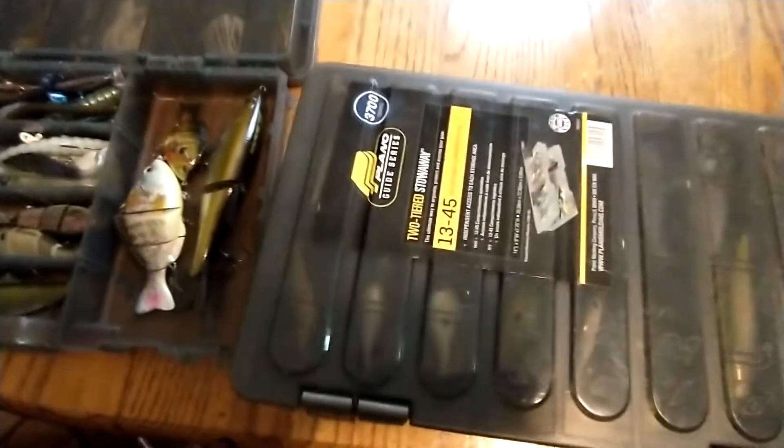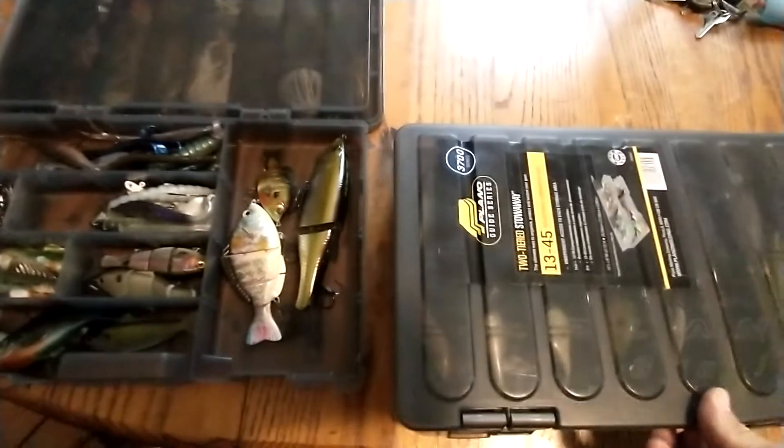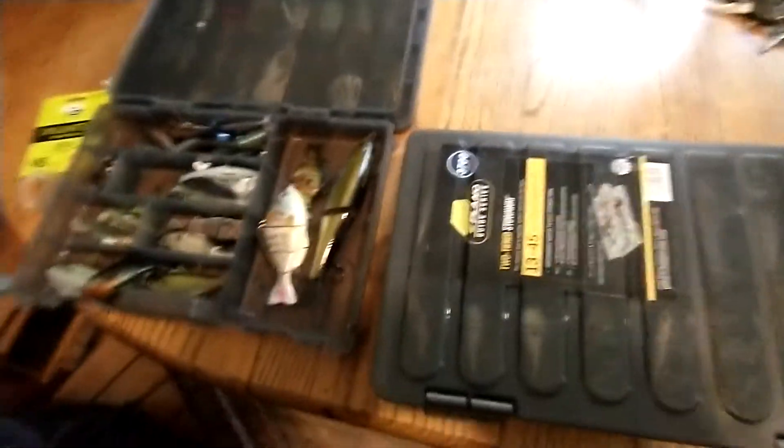Here in East Tennessee the fish still haven't gotten into the spawn — they're still in pre-spawn stage. Honestly, in a lot of America we're still in the pre-spawn stage.